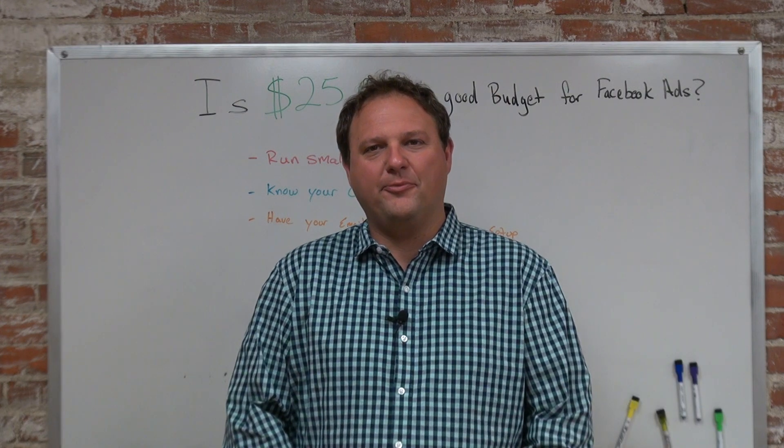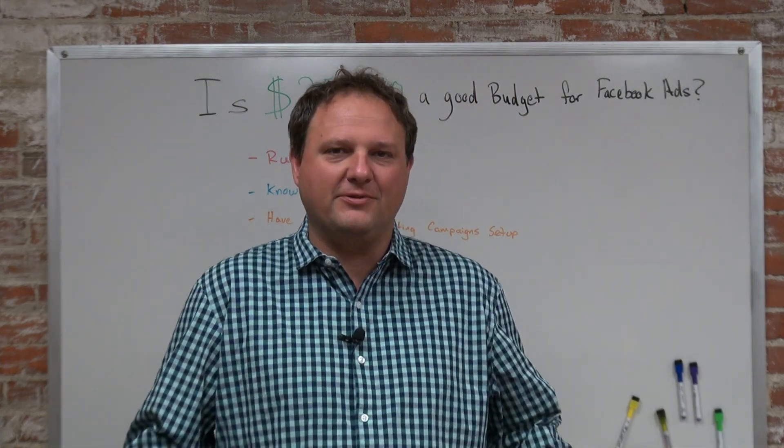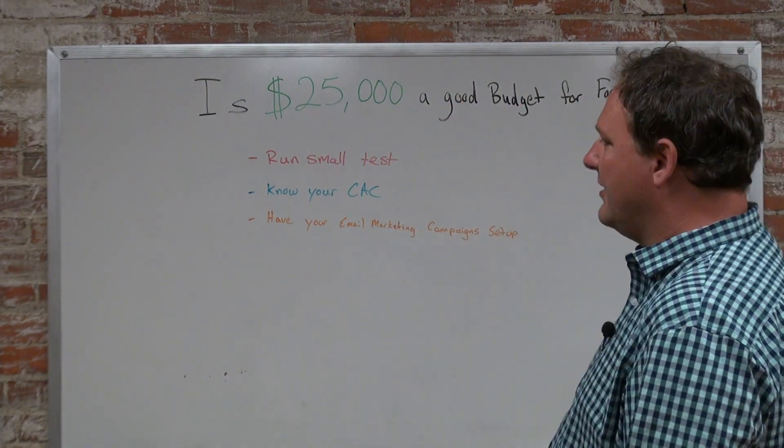Hey everyone, Jason Case here with another video. In today's video I want to talk about a topic — a question that was recently asked: Is $25,000 a good budget for Facebook ads?